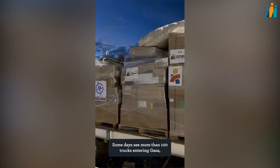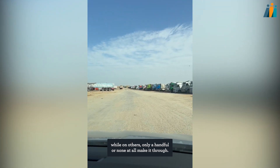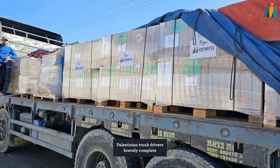Some days see more than a hundred trucks entering Gaza, while on others only a handful or none at all make it through. UNRWA distributes fuel, very scarce in Gaza, to trucks inside, ready to transport cleared aid. Palestinian truck drivers bravely complete the final leg of aid distribution.